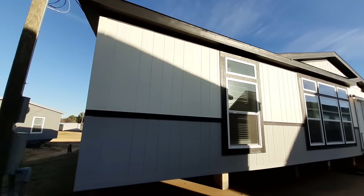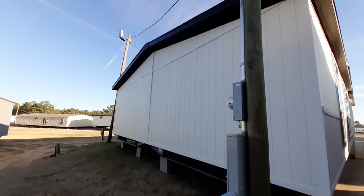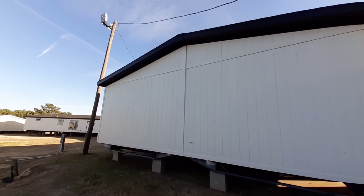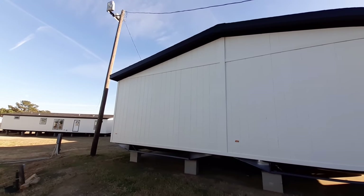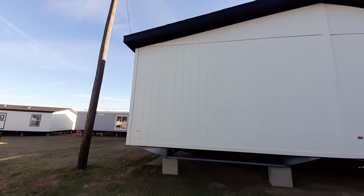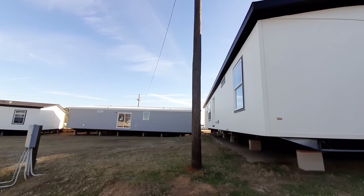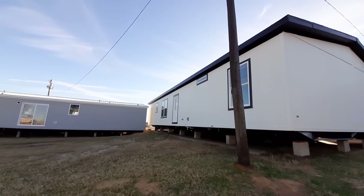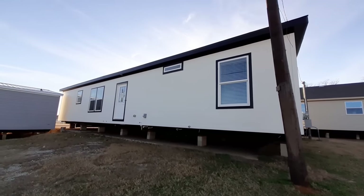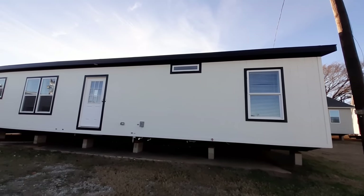This one has three bedrooms, two bathrooms. You're going to love the master bathroom in this one. Your kids' rooms all have walk-in closets. Your master bedroom closet is huge. All right, enough joking around. We've got to get around to the inside.